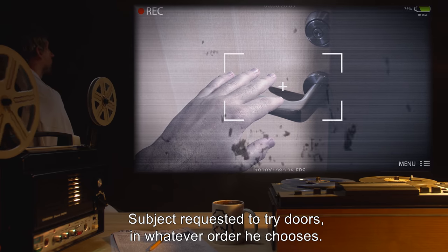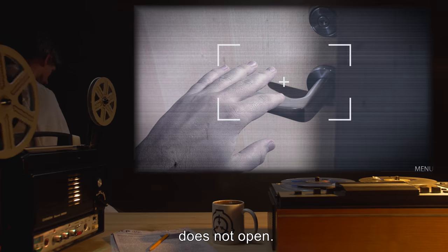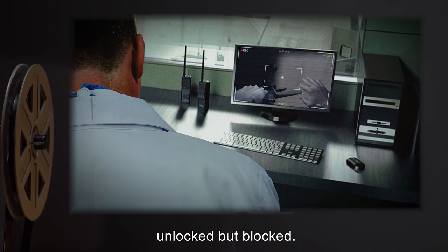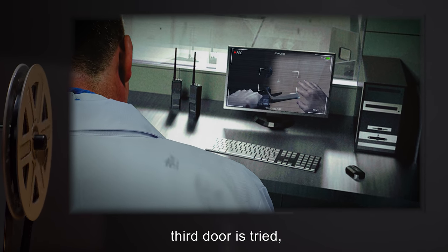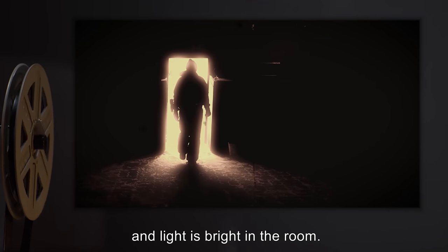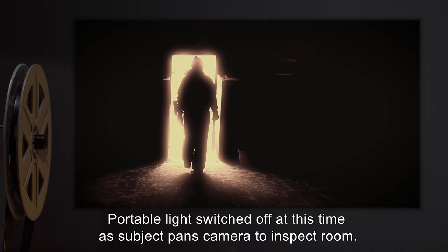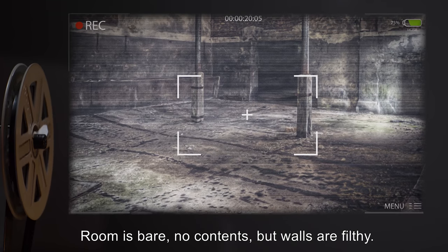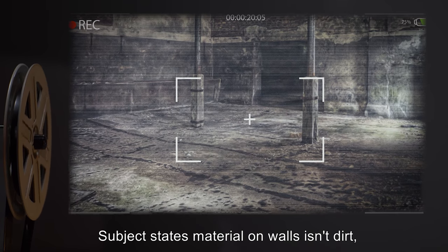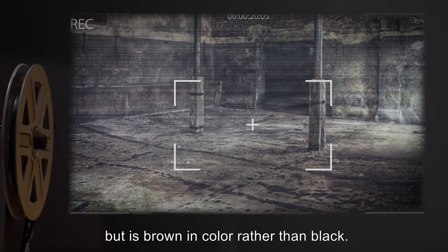Subject requested to try doors in whatever order he chooses. First door on the right is locked, does not open. Second door tries to open but does not budge — unlocked, but blocked. Third door: same results as first. Going up the other side, the third door does open fully, and light is bright in the room. Portable light switched off as subject pans camera to inspect. Room is bare with no contents, but walls are filthy. Subject states the material on the walls isn't dirt but can't identify it — seems to resemble melted plastic but is brown in color rather than black.